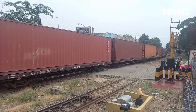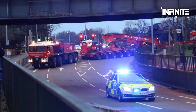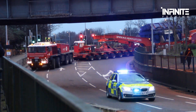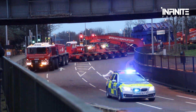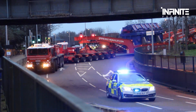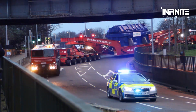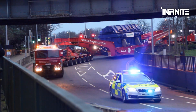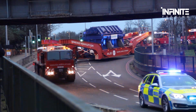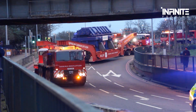But next, let's talk about heavy load transport that seems impossible to pull off. Picture this: a massive transformer weighing nearly 100,000 pounds being transported on the highway. It's so heavy that it takes two Mercedes-Benz trucks working in perfect synchronization to move it safely.